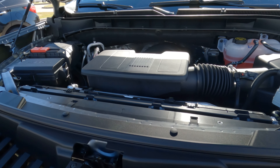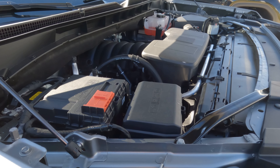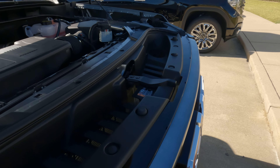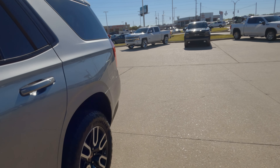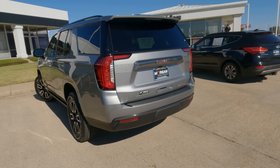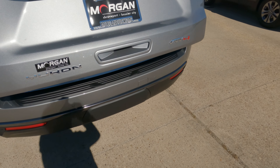According to GMC, you should use 5.9 gallons of gas per 100 miles if you're good with your right foot. This Yukon has a 24-gallon gas tank. Cargo capacity comes in at 25.5 cubic feet up to a maximized 122.9 cubic feet.